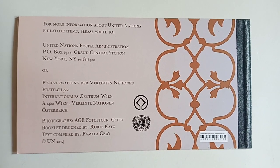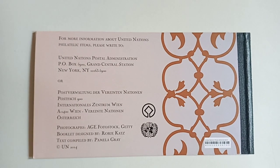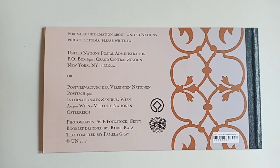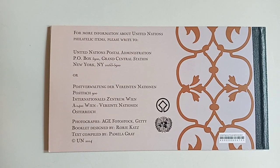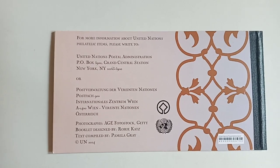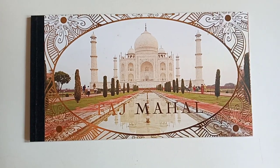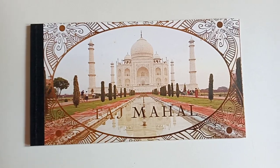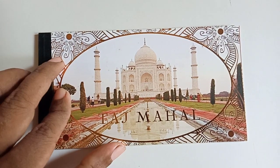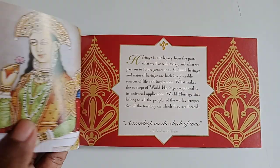Hi everyone, today is Philatelic Day. On this Philatelic Day, I am going to show you a nice booklet released by the United Nations Postal Service in 2014. This is the beautiful booklet released on Taj Mahal in 2014 by the United Nations Postal Administration.